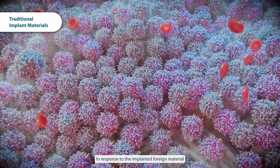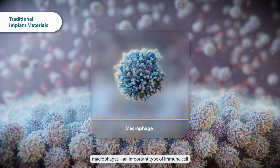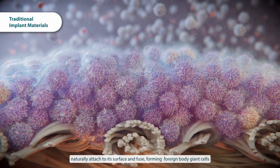In response to the implanted foreign material, macrophages, an important type of immune cell, naturally attach to its surface and fuse, forming foreign body giant cells.